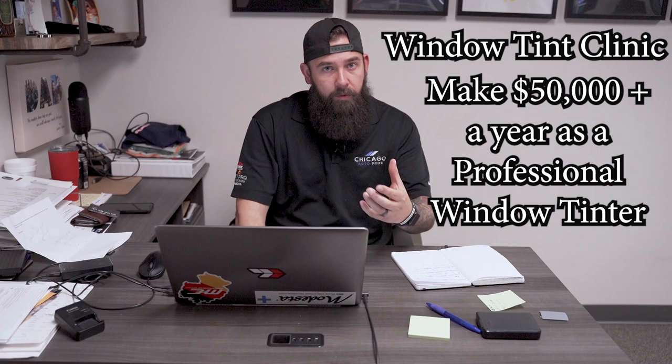We're going to be doing a window tint clinic. For those of you who don't know, window tinting can be an awesome, lucrative, rewarding career. You can easily make $50,000, $60,000, $70,000 if you know what you're doing in this business. It's a difficult skill to learn, especially if you're trying to learn on your own. That's why we're doing this class.